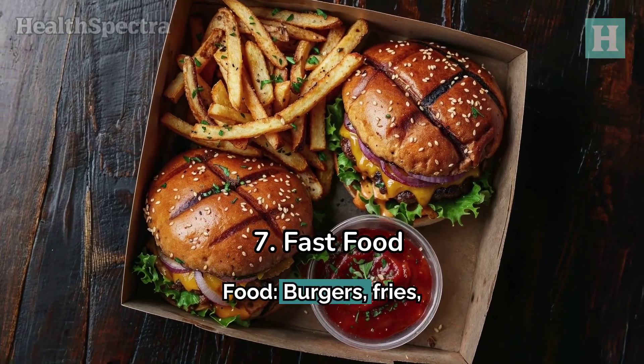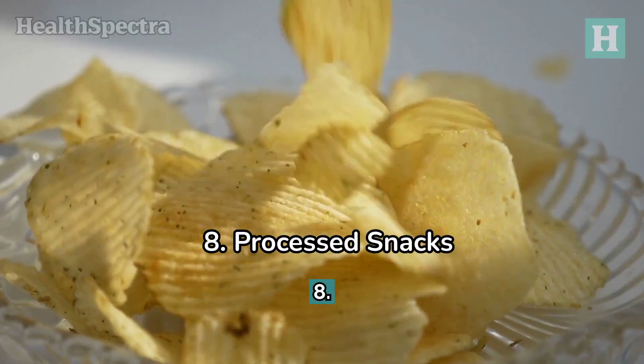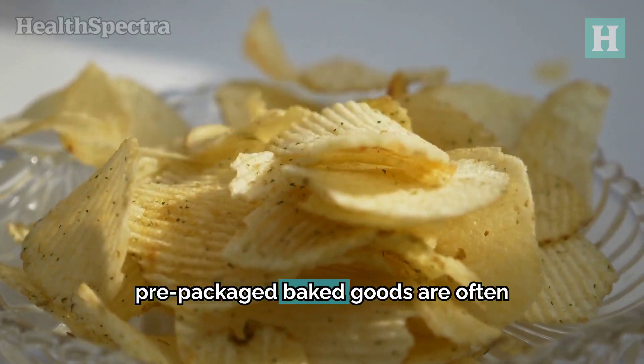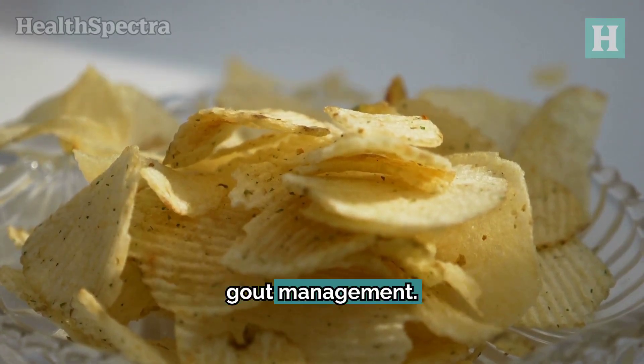7. Fast food. Burgers, fries, and other junk foods can raise uric acid levels and lead to weight gain, which can worsen gout. 8. Processed snacks. Chips, crackers, and pre-packaged baked goods are often loaded with unhealthy fats and sugars. They can negatively impact overall health and gout management.